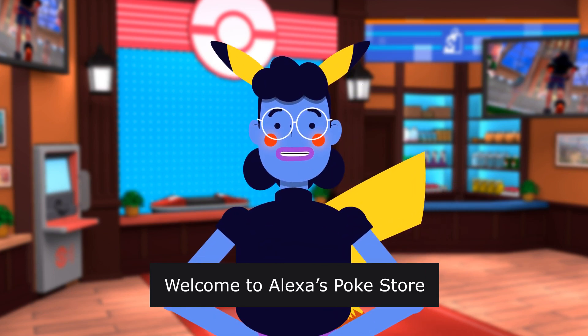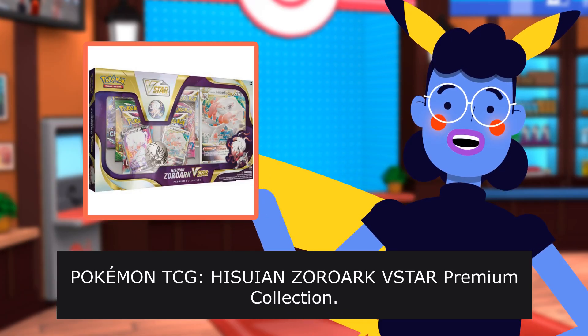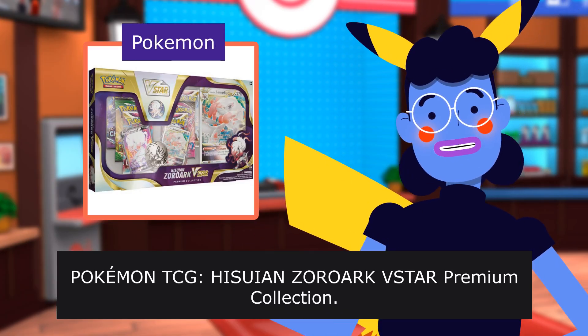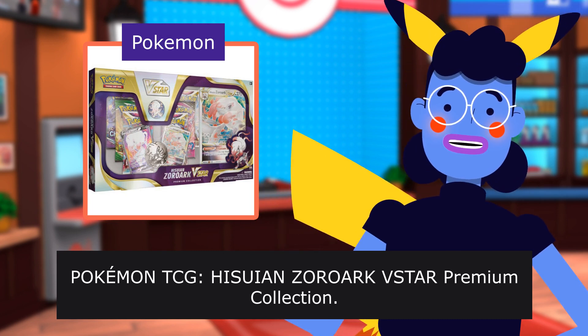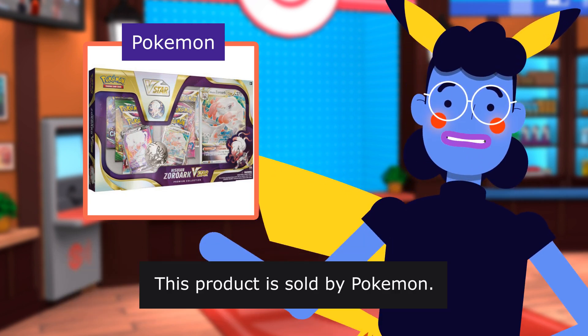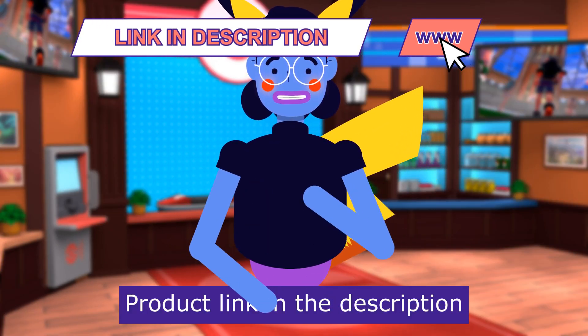Welcome to Alexa's Poké Store. We've got Gold Pokémon Cards. This is the Pokémon TCG Hisui and Zoroark VSTAR Premium Collection. This product is sold by Pokémon. Product linked in the description below.